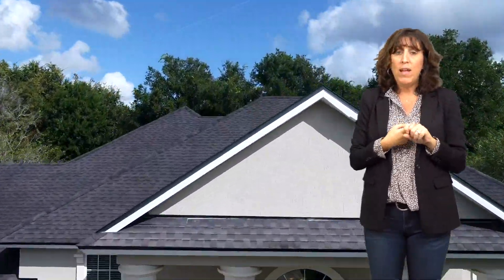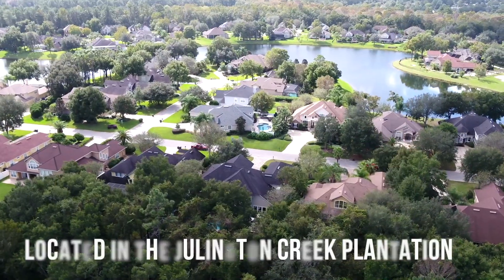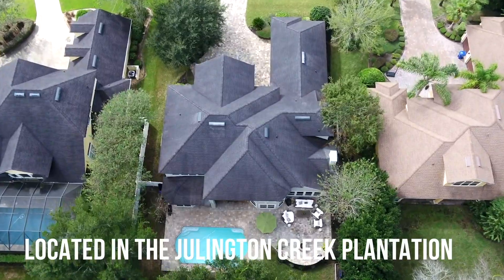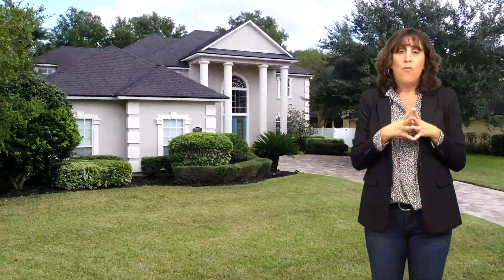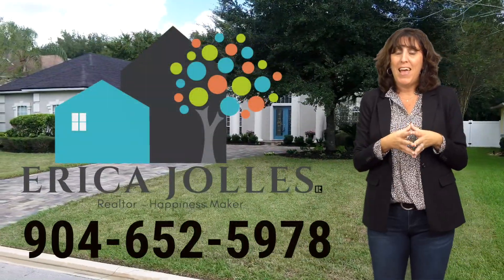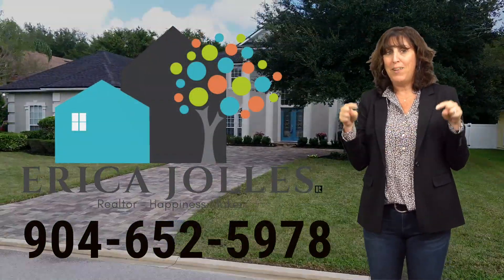This home is located in St. Johns County with A-rated schools, in Julington Creek Plantation with low CDD fees compared to other communities in St. Johns County. This is a very coveted neighborhood, and I encourage you to come take a look today — give me, Erica Jollis, a call at the number below.